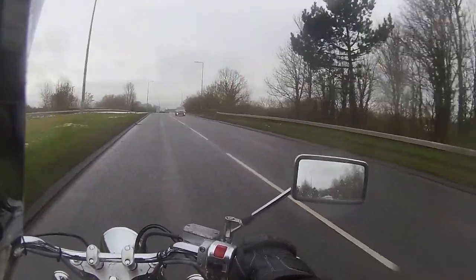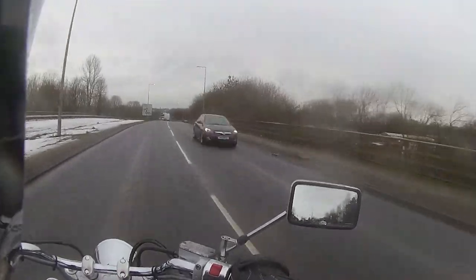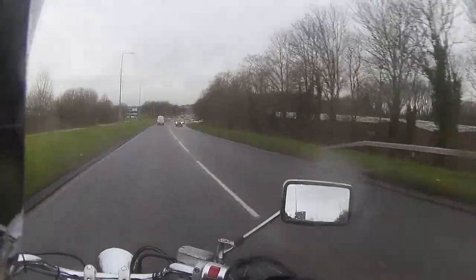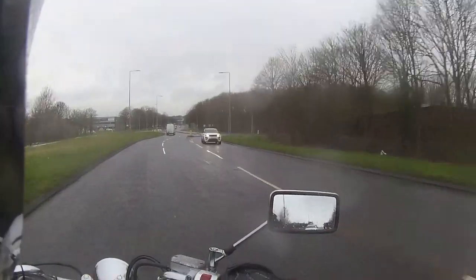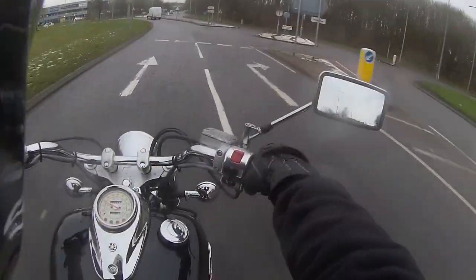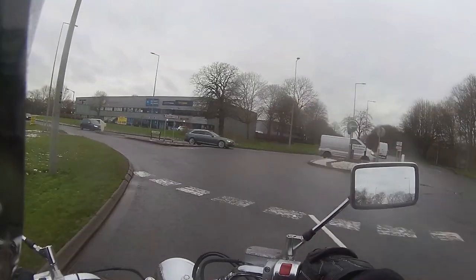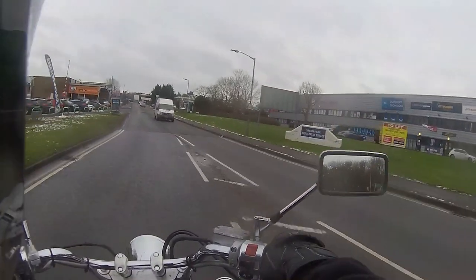It feels so good as well, and obviously that feet-forward position is so comfortable if you happen to like your cruiser style bikes. Very easy to look down and see your speed — all your indicators, warning lights, everything is on the tank. The controls on this are very easy to manage, very simplistic. This is a beautiful cruiser.